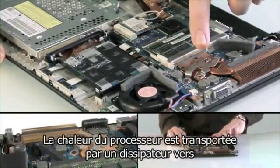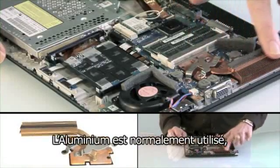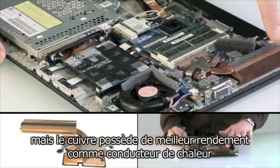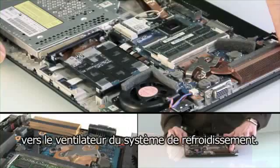Heat from the CPU is transported by a heat sink to the copper cooling grid. Aluminium is normally used here, but copper is a much better heat conductor, so it moves the heat more effectively to the cooling airflow from the fan.